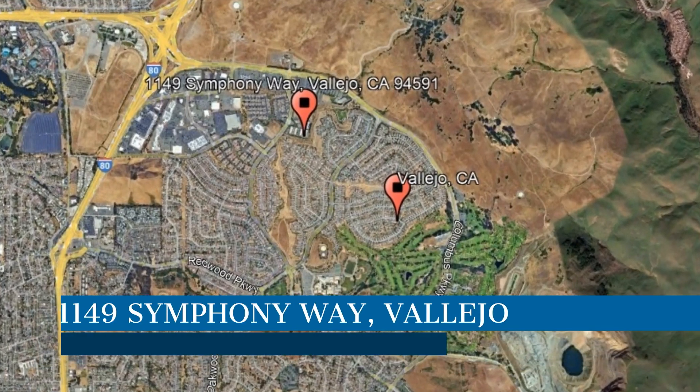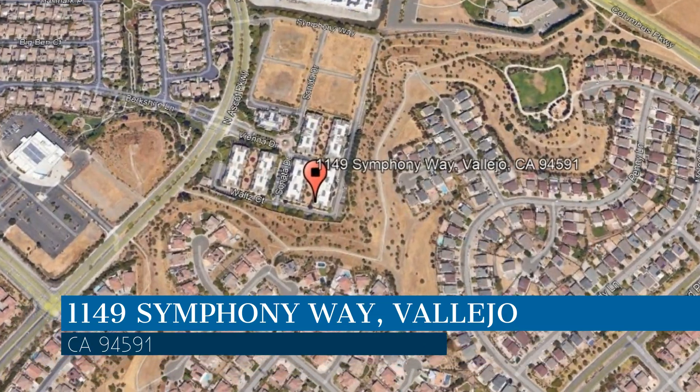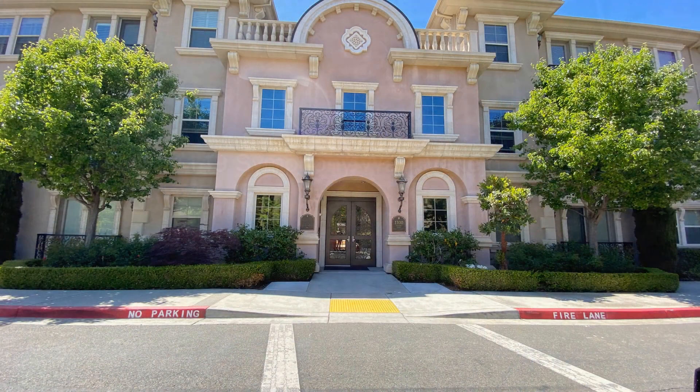Check out this available property and make it yours today. This property is located at the address on your screen, and this video is brought to you by Crystal Properties, a leader in Vallejo Property Management. This condo in Vallejo, California is a steal.